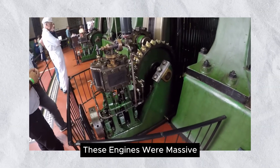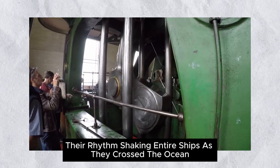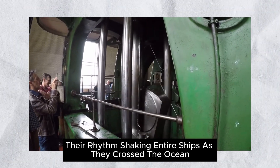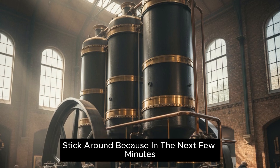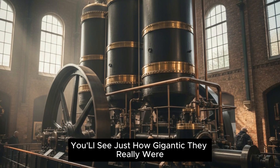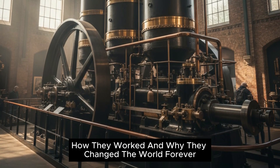These engines were massive — their pistons taller than a person, their rhythm shaking entire ships as they crossed the ocean. Stick around, because in the next few minutes you'll see just how gigantic they really were, how they worked, and why they changed the world forever.